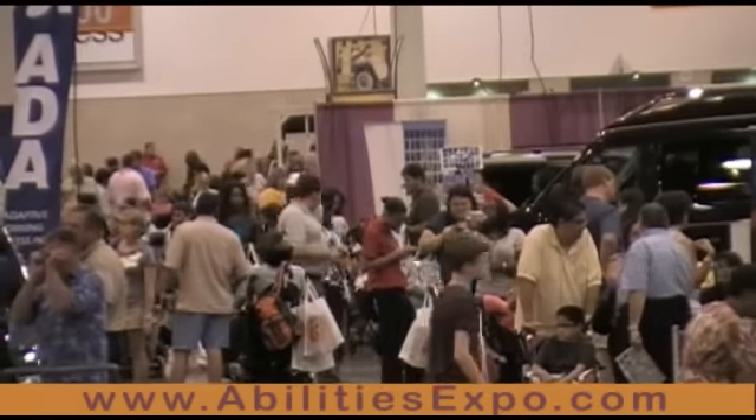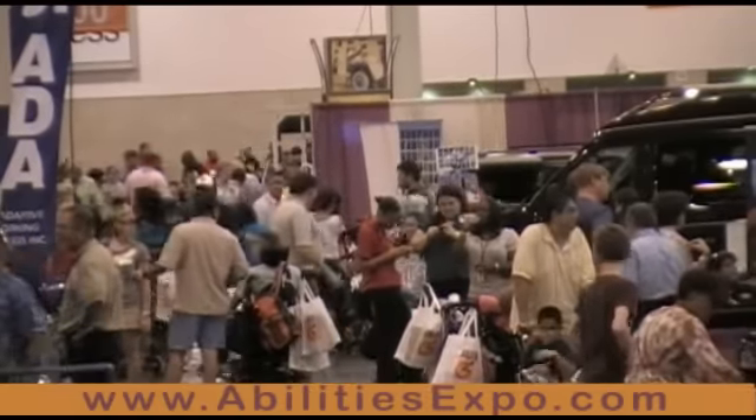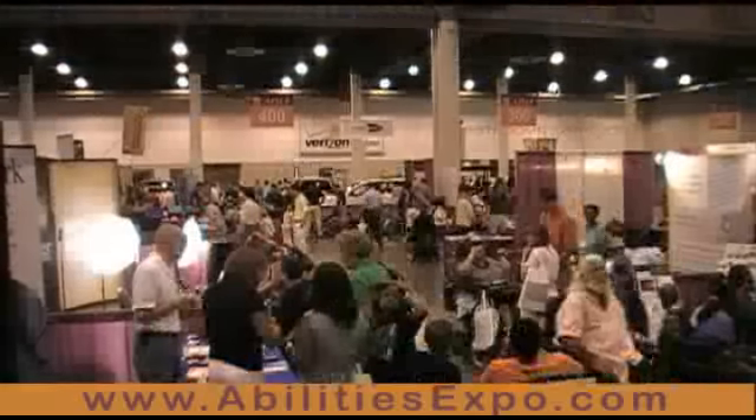Our exhibitors are excited, and we hope in the next three days it's just a giant gathering of folks with disabilities from the community, their friends, their families, caregivers, and healthcare professionals.